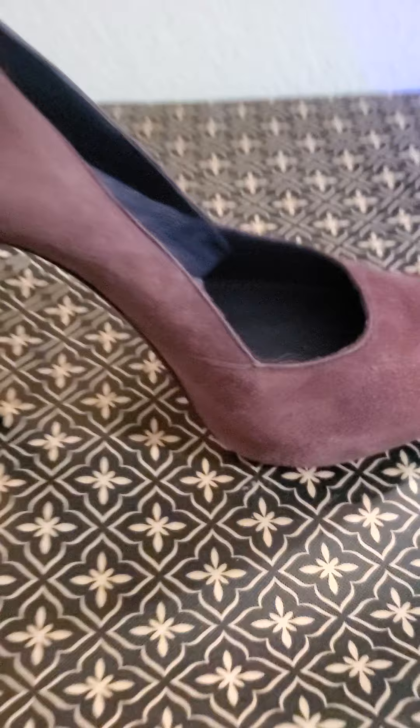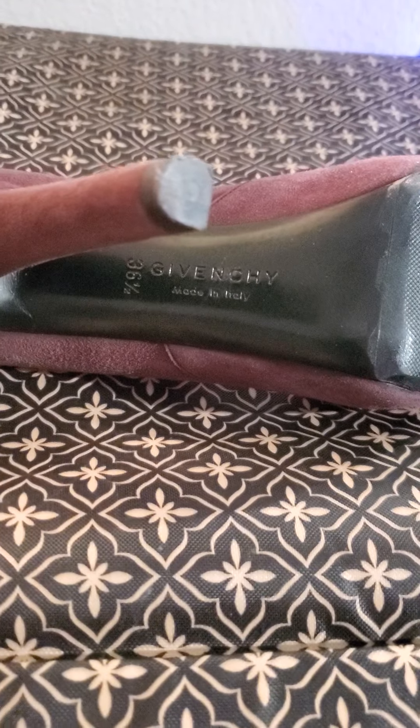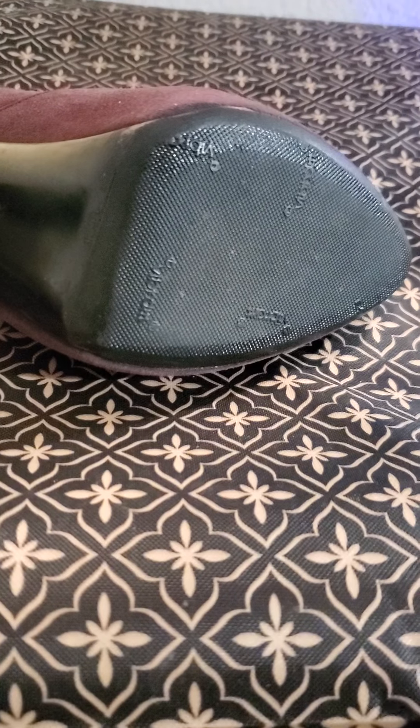The next one is the shoes. It's da Vinci. And then I have sunglasses.